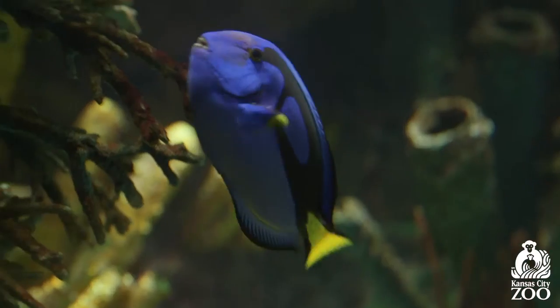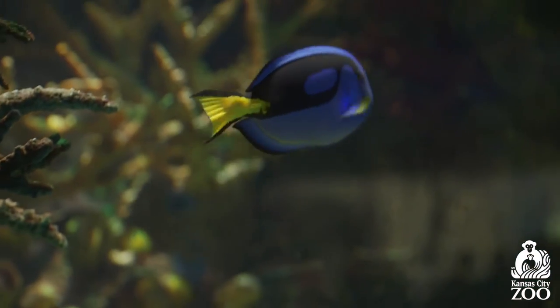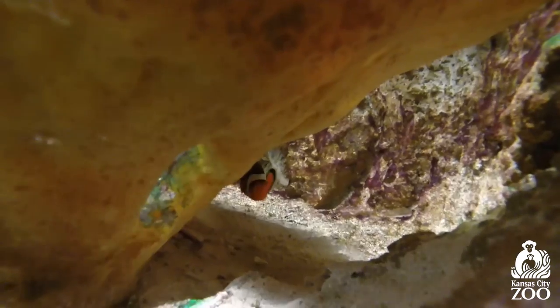Our tangs are extremely silly fish. They like to swim upside down, they swim all over the tank, and they like to play in the jets where the water's coming in — a lot like the character Dory from the movie.